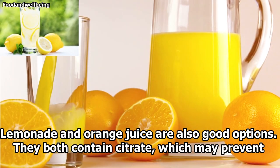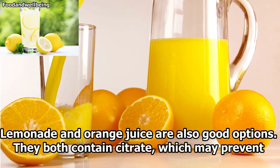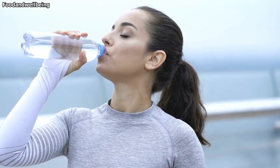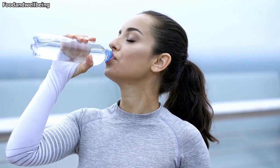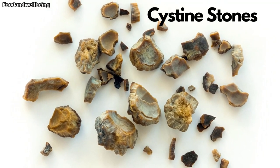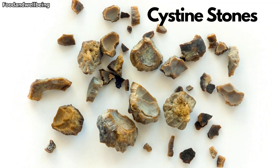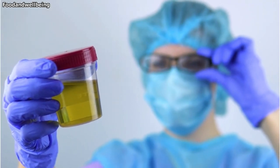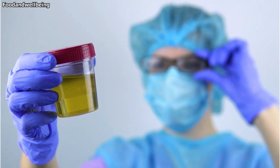Lemonade and orange juice are also good options — they both contain citrates which may prevent stones from forming. Try to drink around 8 glasses of fluids daily, or enough to pass 2 liters of urine. If you exercise or sweat a lot, or if you have a history of kidney stones, you will need additional fluids. You can tell whether you are hydrated by looking at the color of your urine — it should be clear or pale yellow. If it's dark, you need to drink more.